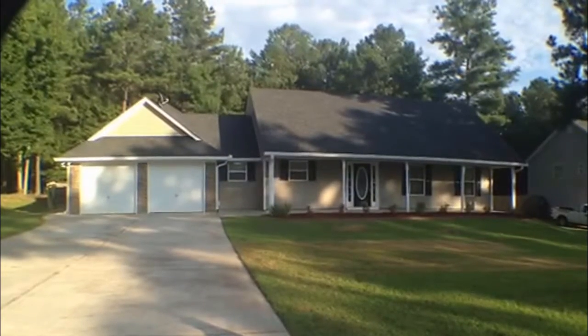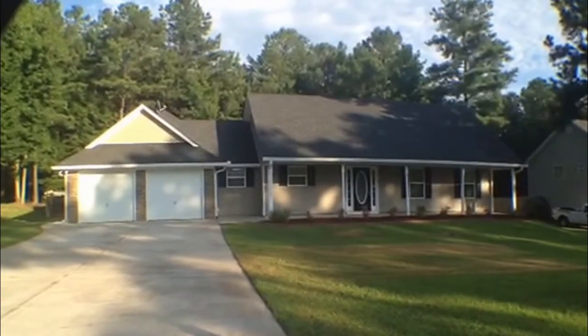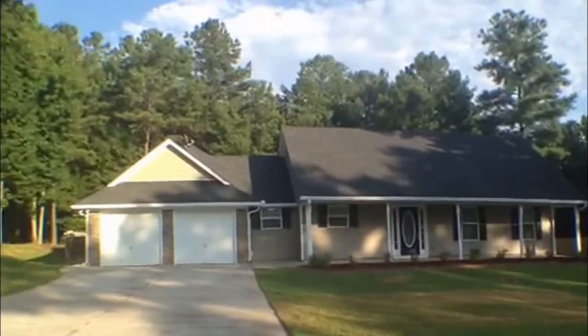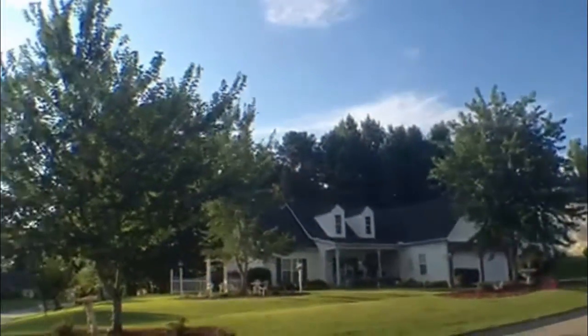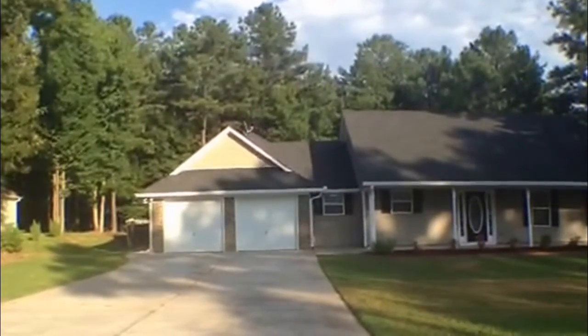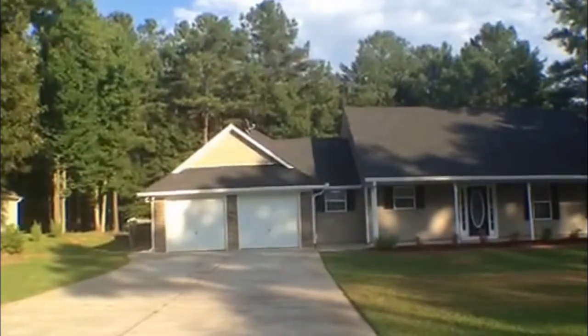This is Christy Wheeler with National ERA Service and today we're here at 149 Hampton Oak Circle in Villa Rica, Georgia. Let me give you a quick tour of this subdivision. It's a nice quiet subdivision, very well maintained. This home features vinyl siding with rock as well, and it has a two-car garage as you can see.